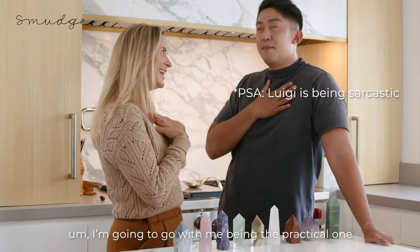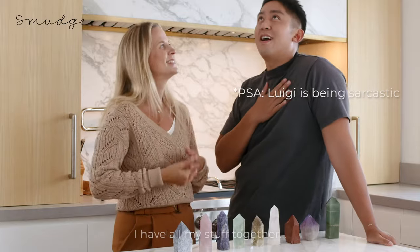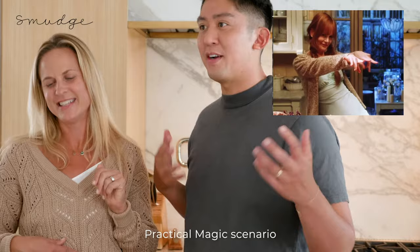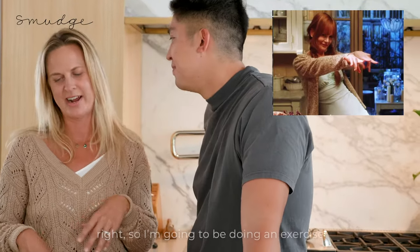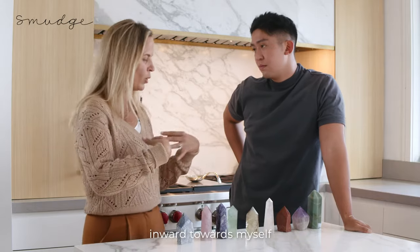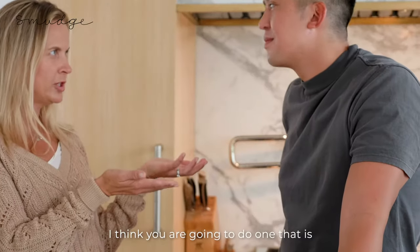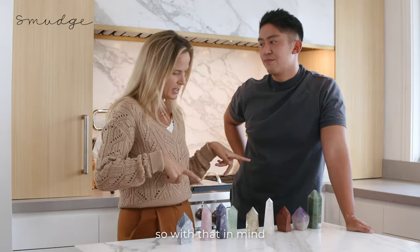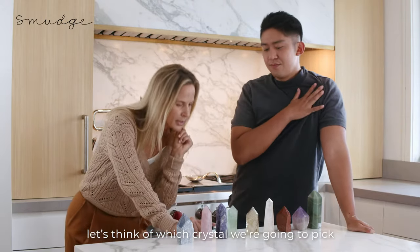I'm going to go with me being the practical one, just because I have all my stuff together. I'm obviously going to be the Nicole Kidman of this practical. So I'm going to be doing an exercise that's really about focusing my energy inward towards myself. And I think you're going to do one that is giving some energy to somebody else. With that in mind, let's think of which crystal we're going to pick.